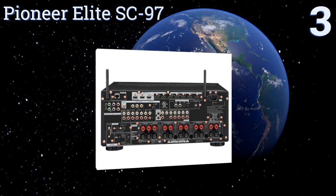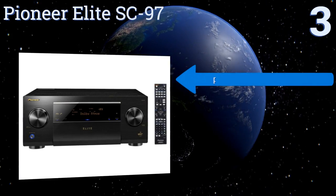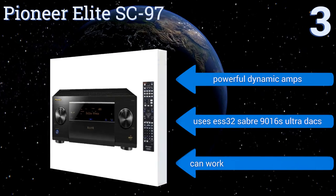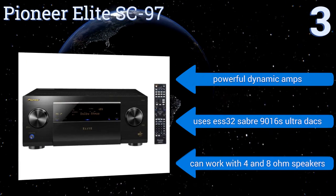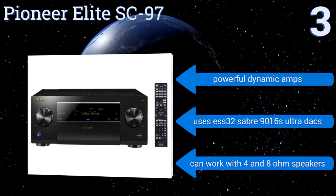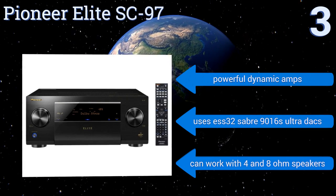Nearing the top of our list at number three, the Pioneer Elite SC-97 has a sleek look with its brushed aluminum front panel and subtle amber LEDs. It features a headphone jack and a USB port on the front for easy access, and it can deliver 165 watts of power in stereo mode at 0.1% or less THD. It boasts powerful dynamic amps, ESS 32 and Sabre 9016 Ultra DACs.